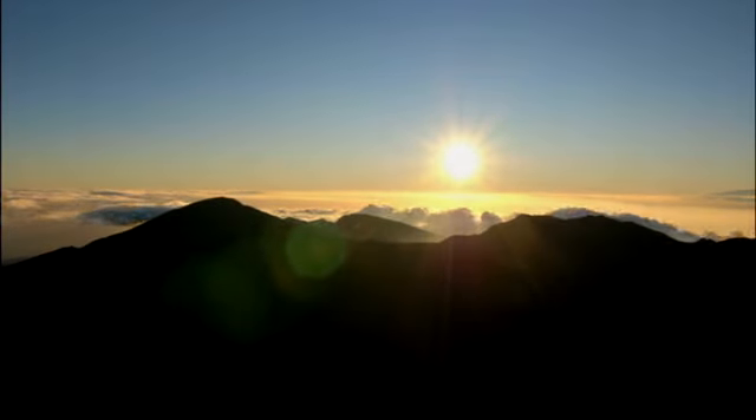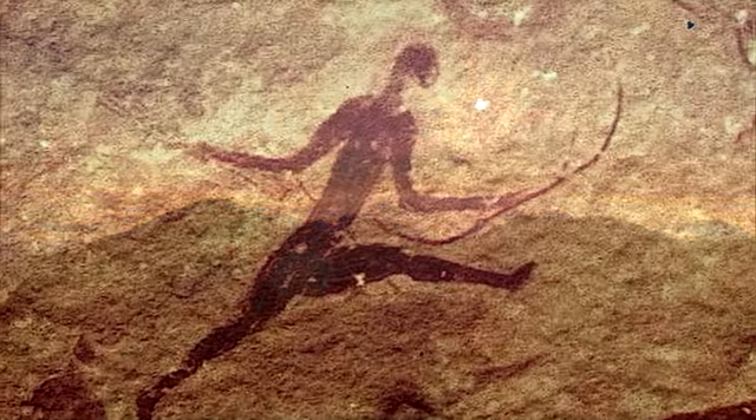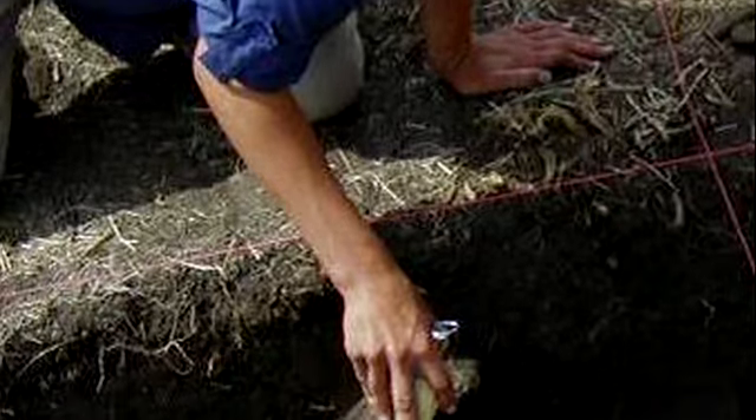The riddle that surrounds Göbekli Tepe does not end there. Around 8,000 BCE, Göbekli Tepe was intentionally buried. Why would our forefathers, after creating such an elaborate complex, decide to backfill it? The reason eludes investigators.